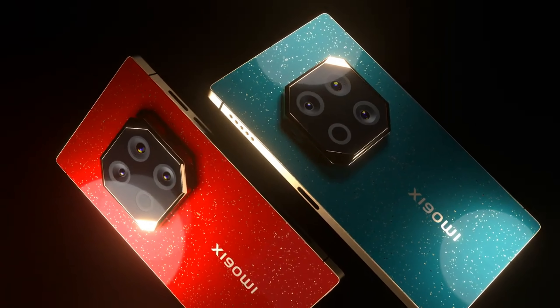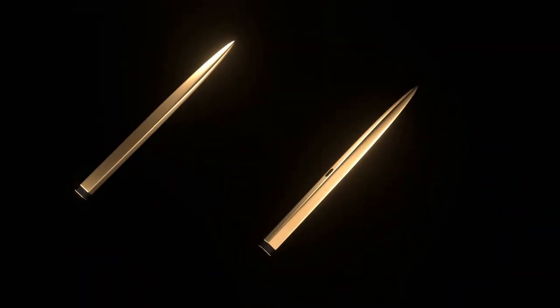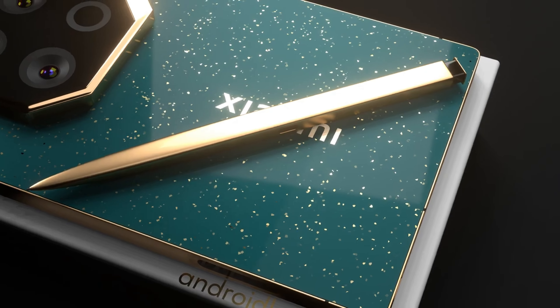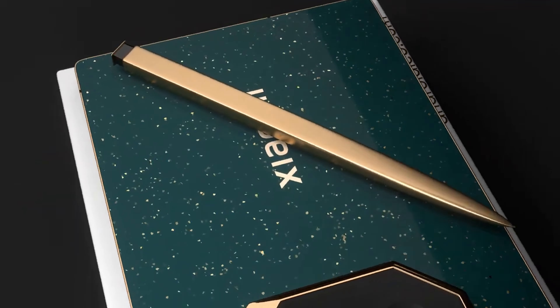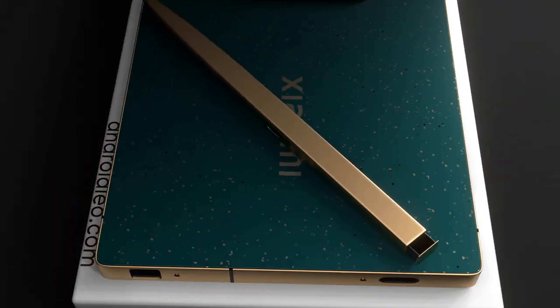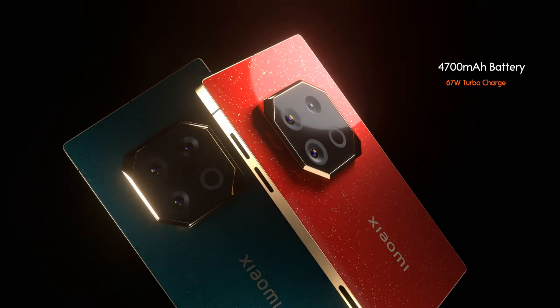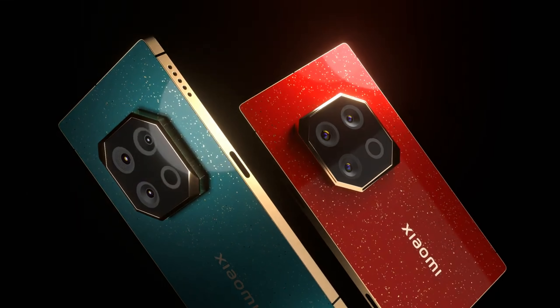Mi Pen. The most innovative feature of this model will be its compatibility with the Mi Pen, a stylus aimed at enhancing productivity. The pen is expected to allow for note-taking with ultra-low latency, drawing with 4,096 levels of pressure sensitivity, and quick screenshot captures with a simple press. Battery and charging: while specific battery capacity details haven't been confirmed, the phone is expected to support fast wireless charging at 80W, ensuring that users won't have to wait long for a full charge.